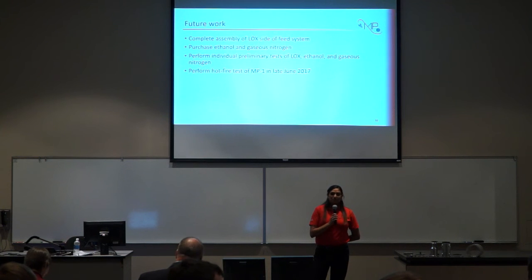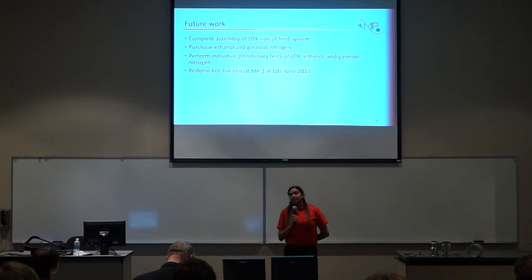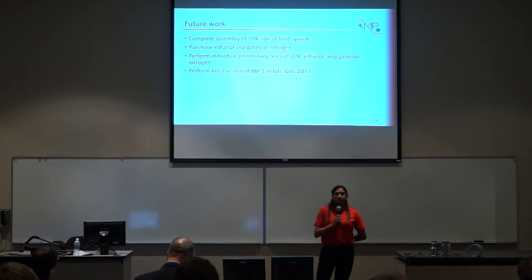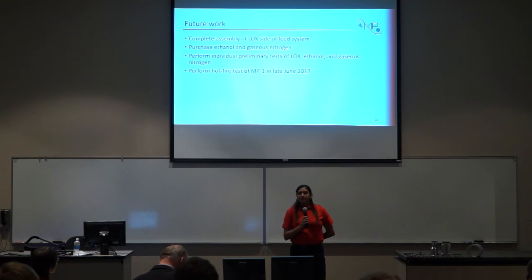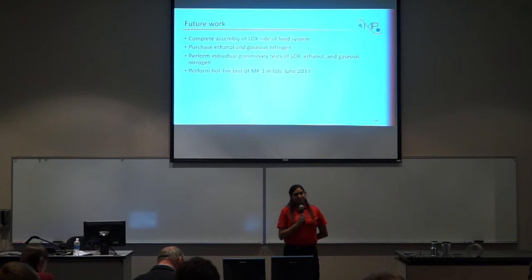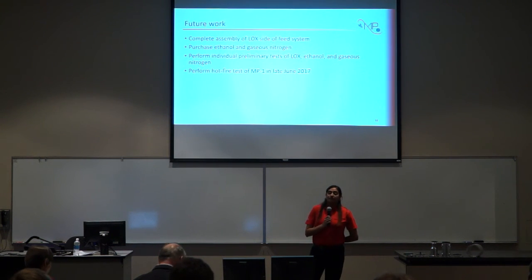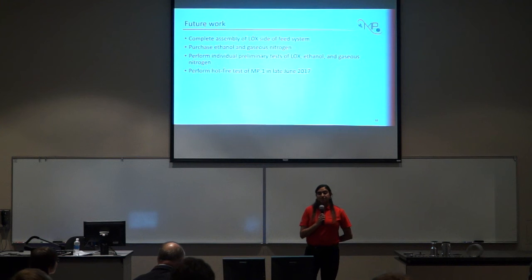Since Mercury Propulsion was not able to conduct a hot fire test this semester, there is a team following after us who will be preparing to do a hot fire later this summer. Mercury Propulsion recommends the following for this team: complete the assembly of the liquid oxygen side of the feed system — most of those parts have arrived and are ready, they just need the AN fittings mentioned. The team will also have to purchase ethanol and gaseous nitrogen, and perform individual preliminary tests of the liquid oxygen, ethanol, and gaseous nitrogen separately. Should all those preliminary tests be a success, the team can then proceed with a hot fire of MP1 in late June of this year.